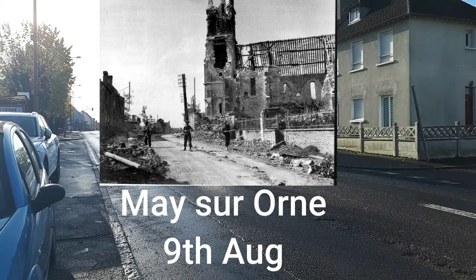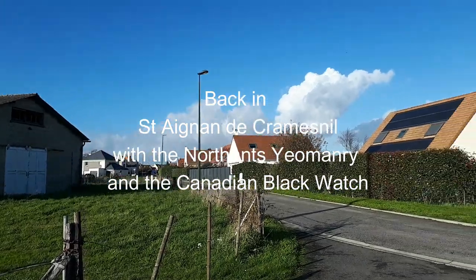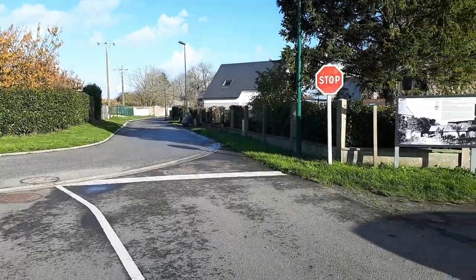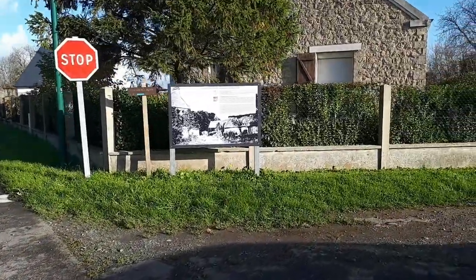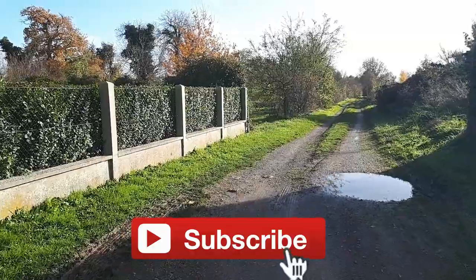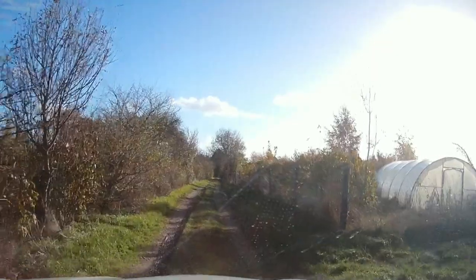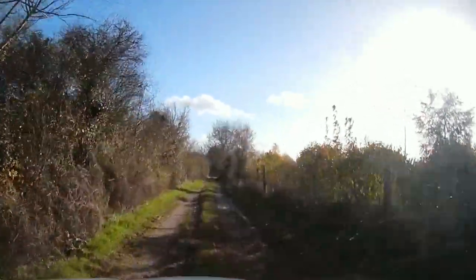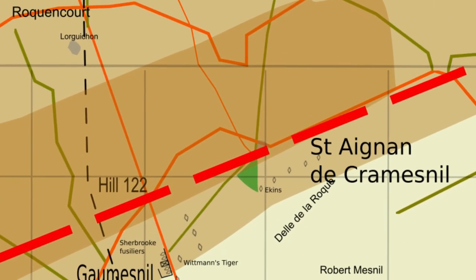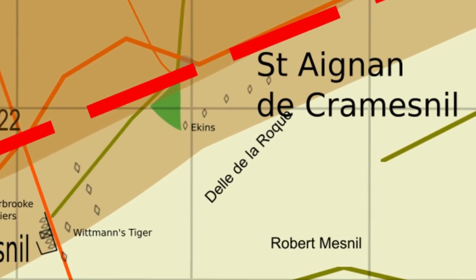The second phase of Totalize started before these towns were fully secured. The Black Watch moved in to clear the village. After taking the village, Ken Tout and the Northamptonshire Yeomanry took up positions just south of it. Ken's tank went down a lane where there was a gully and then woods on the other side. Firing came from the woods, but the Germans didn't advance. Some tanks advanced down the gully and got knocked out.